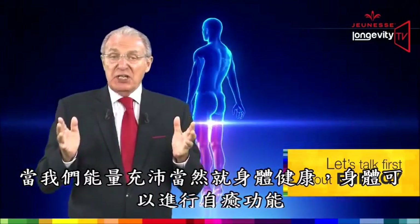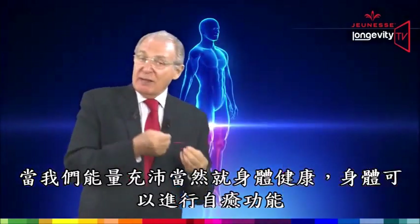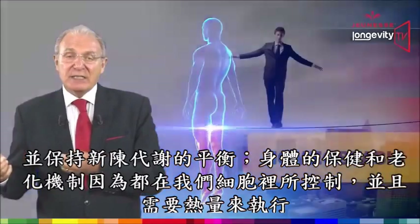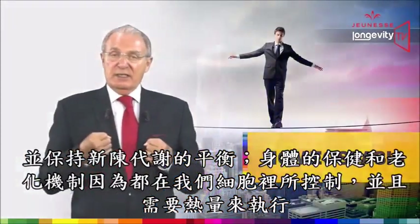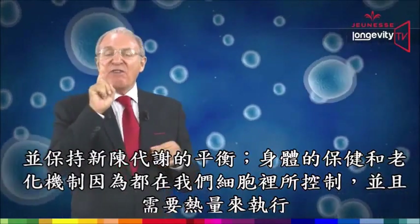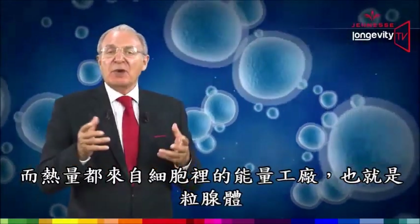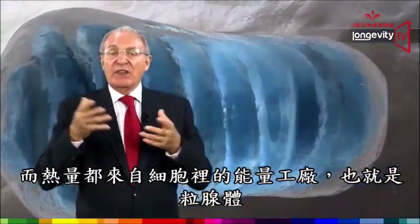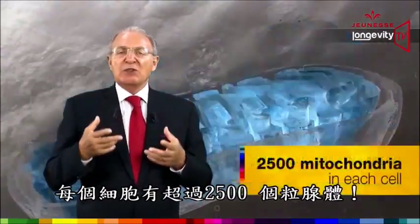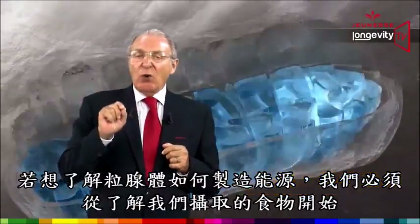Let's talk first about energy. When we have ample cellular energy, we are in optimal health. Our body can correct symptoms and restore its metabolic balance — its homeostasis. Health and aging are located in our cells, and the facilitator is energy. Energy comes from our power plant within the cells, called the mitochondria. We have more than 2,500 mitochondria in each cell.